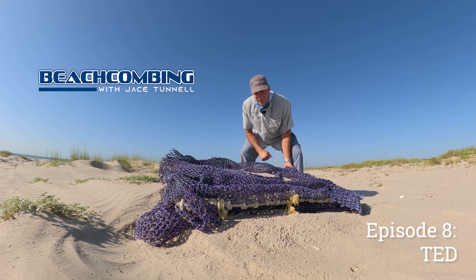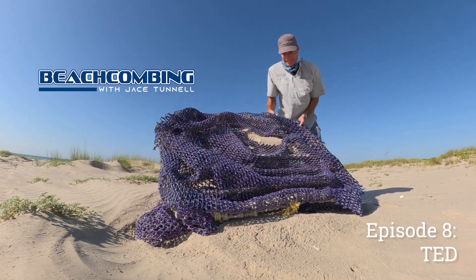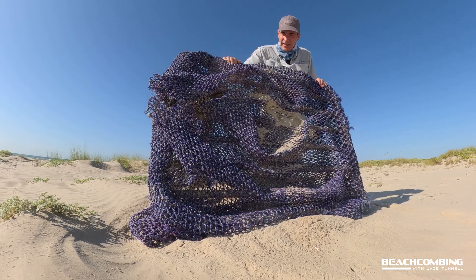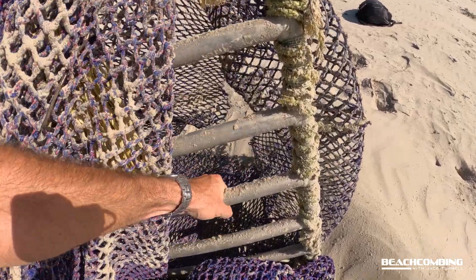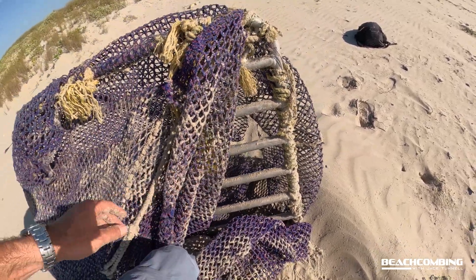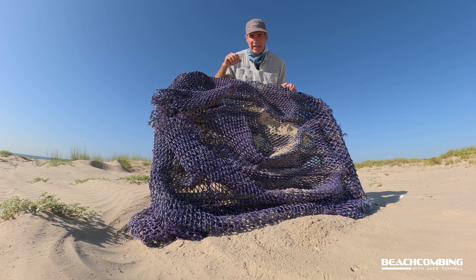Jay's Tunnel here. Today we got a turtle excluder device that washed up, so I'm going to tell you a little bit about what this sucker is. This is an aluminum metal frame with grating and it goes on shrimp nets — it's supposed to help push the sea turtle out from getting stuck in the shrimp net.